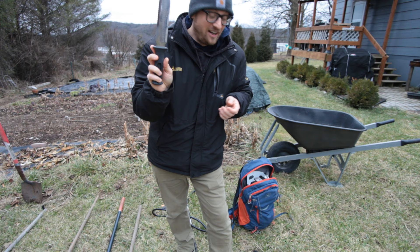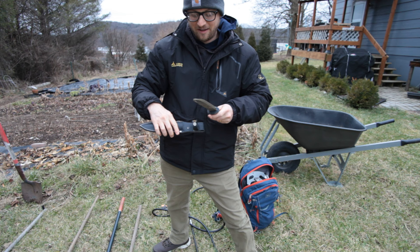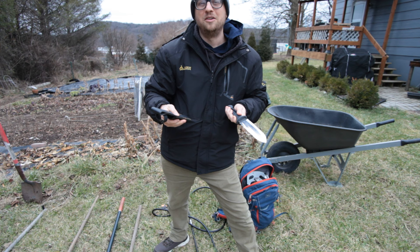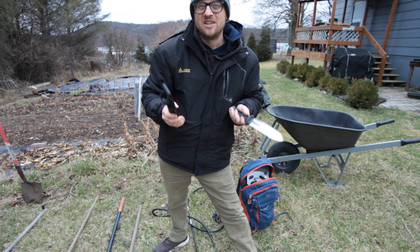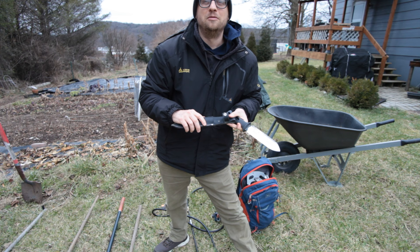The Hori Hori knife is not very expensive — maybe around $15. By the way, I have an Amazon affiliates account and all of the things I'm mentioning are going to be linked down in the description below this video. If you decide you want to purchase any of these items, you can click the link below and I'll get a small percentage if you make a purchase from my link. That's a way of supporting me and our channel, so if you decide to do that, I really appreciate it.